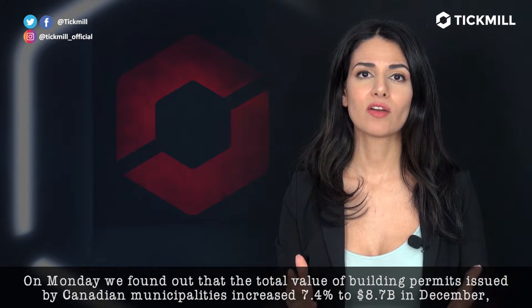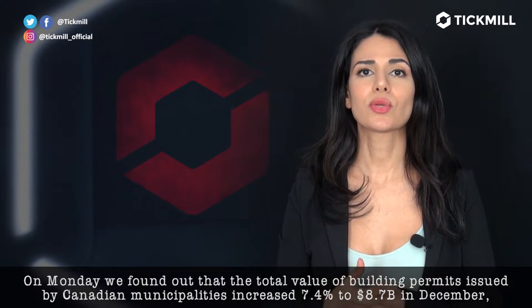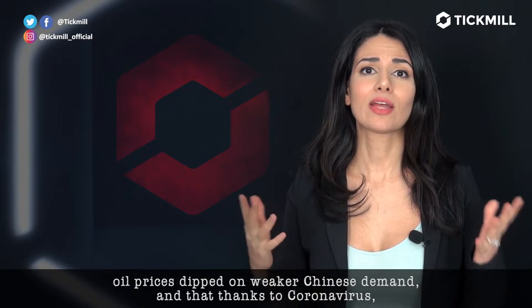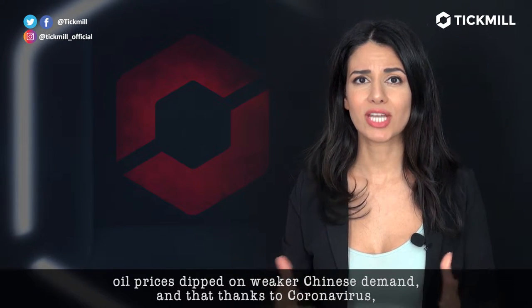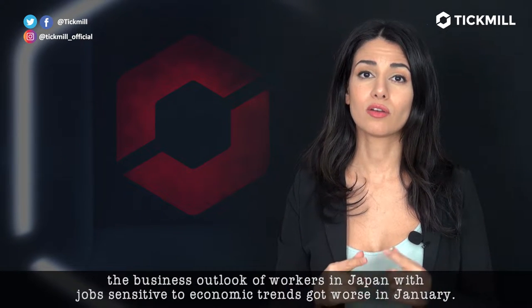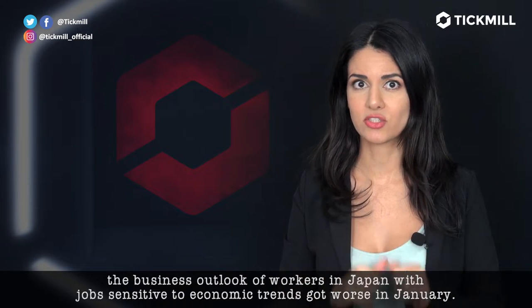On Monday, we found out that the total value of building permits issued by Canadian municipalities increased 7.4% to $8.7 billion in December. We found out that oil prices dipped on weaker Chinese demand, and that thanks to the coronavirus, the business outlook of workers in Japan with jobs sensitive to economic trends got worse in January.